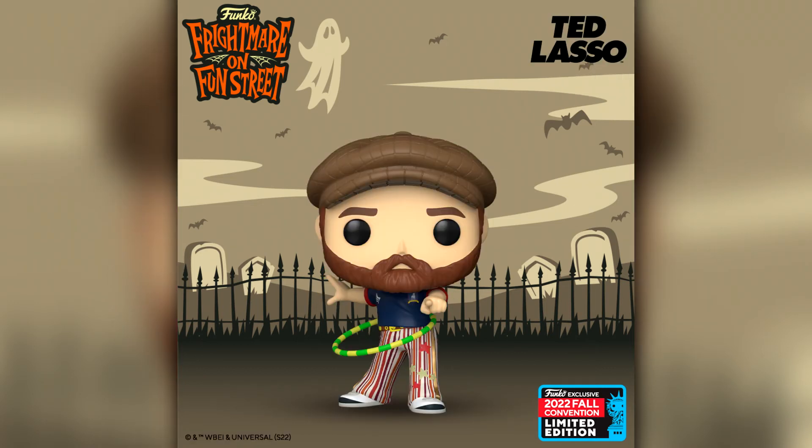This next one I will definitely be picking up: it is Coach Beard from Ted Lasso. I absolutely love this show — in my opinion it is the funniest comedy on television at the moment, especially since Brooklyn Nine-Nine finished. We already had Ted Lasso himself release as the San Diego Comic Con exclusive and now we have Coach Beard. I think this is from his own episode — he's got those weird pants, the hula hoop, the AFC Richmond shirt, and his flat cap with the beard, hence the name Coach Beard.